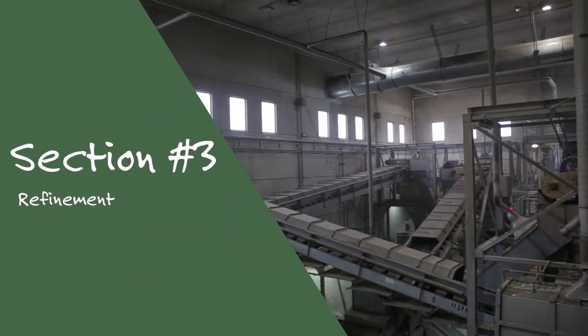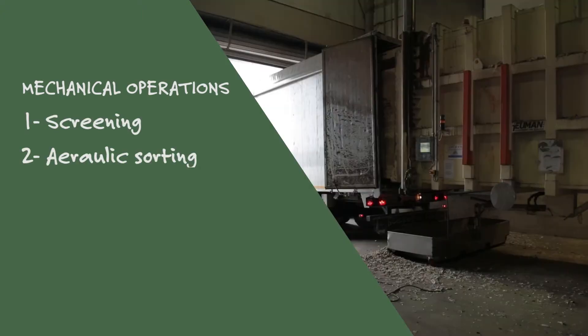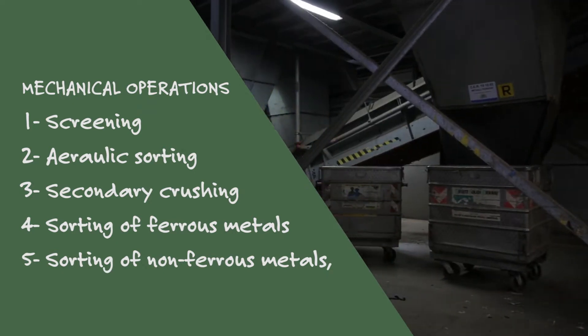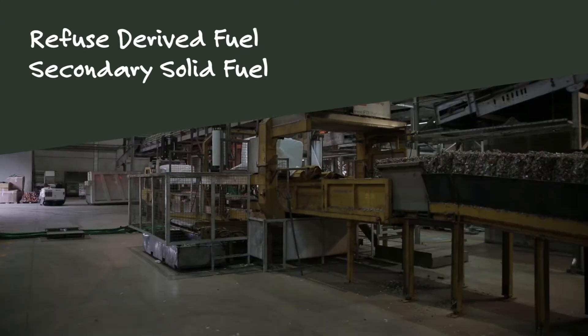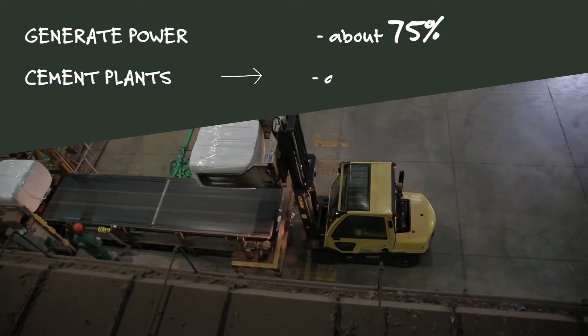The third section refines the material through a series of mechanical operations, which include screening, aerolic sorting, secondary crushing, sorting of ferrous metals, and sorting of non-ferrous metals such as aluminium. The aim is to produce refuse-derived fuel (RDF) and secondary solid fuel (SSF) to generate power through dedicated plants, which account for about 75% of all the waste processed, and through cement plants, which account for the remaining 25%.